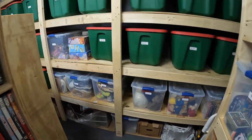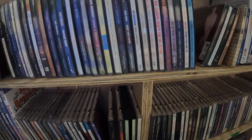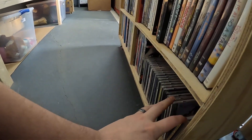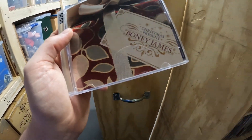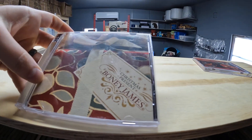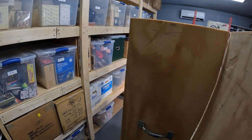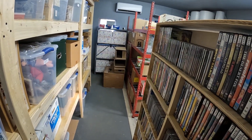SKU 2536 — it's a Bonnie James CD called 'Christmas Present.' That sold for five dollars. Planning for Christmas already, I guess.